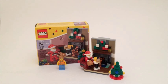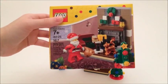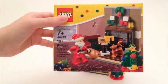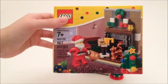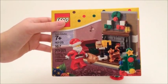Hello, all you fans! Beatrice Bricks here. Today I'm going to be showing you my review on the seasonal set Santa's Visit. This set includes 167 pieces. It is recommended for ages seven and up, and the set number is 40125.